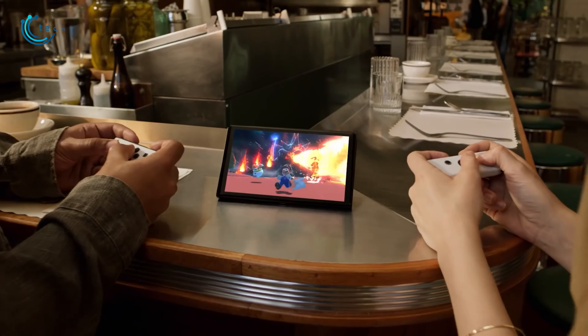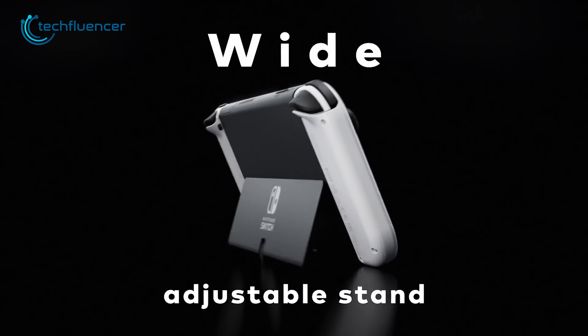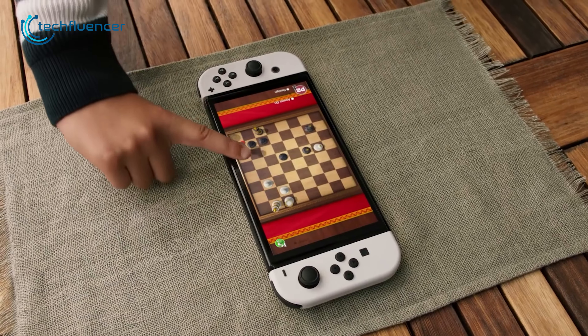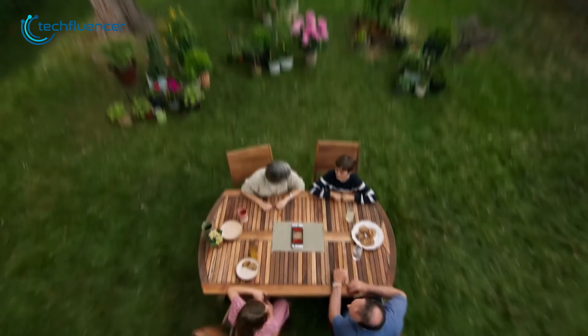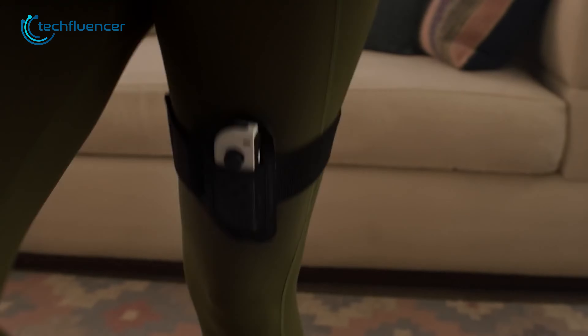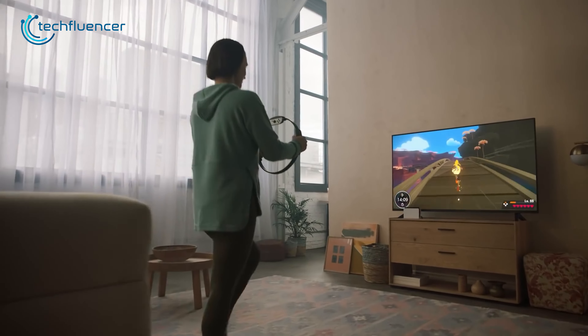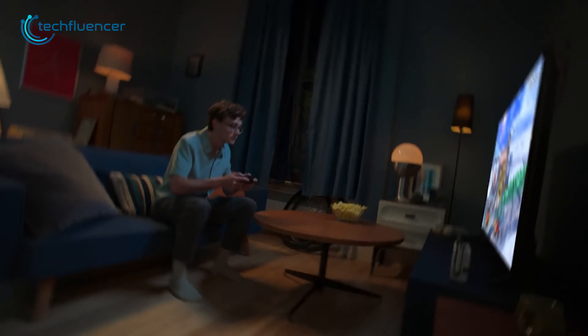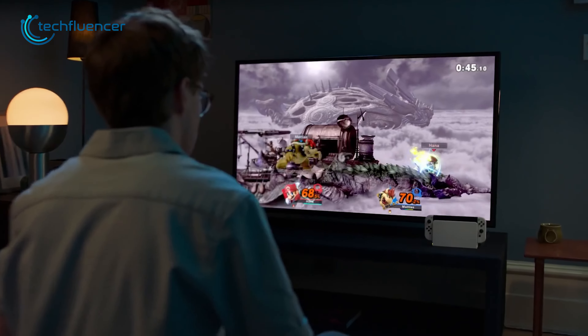Like the original Switch model, this device features detachable Joy-Con controllers on both sides and an adjustable kickstand, allowing for versatile gaming experiences, whether you're on the go or at home with friends and family. To enhance your gaming sessions, there's a wide range of accessories available for this handheld gaming PC, which ensures you get to enjoy different play styles. If you're a Nintendo fan, this handheld is definitely worth exploring.